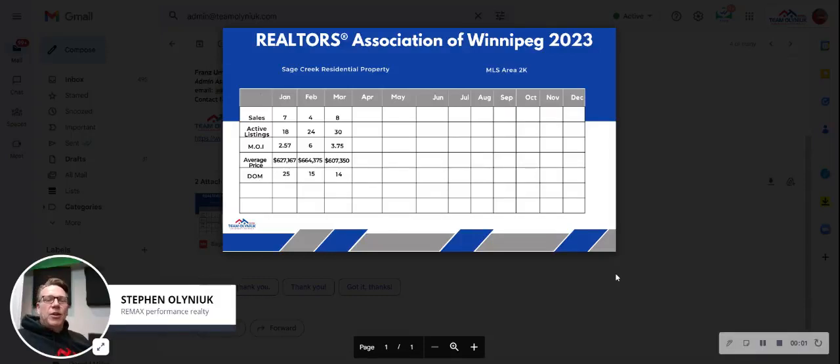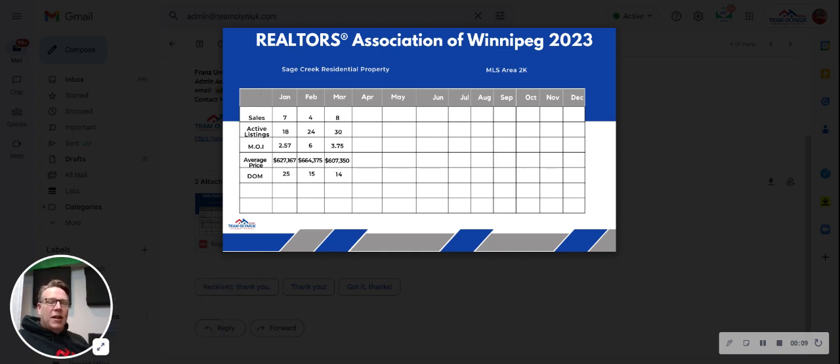Sage Creek, this is your monthly real estate market report for March 2023. We're going to go over the single detached homes on MLS that sold, as well as how many are active, what the months of inventory is, the average sale price, and days on market. I'm Stephen Olona, GreenMax Performance Realty. As you can see from our chart on the screen, we'll be doing this month by month, and as you go through the year, it'll give you more data and show you exactly what the real estate market looks like in Sage Creek throughout the year.